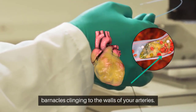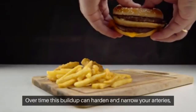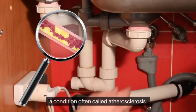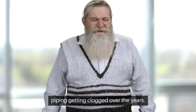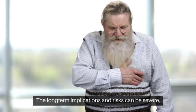Just imagine these calcium plaque fat-laden barnacles clinging to the walls of your arteries. Over time, this buildup can harden and narrow your arteries, a condition often called atherosclerosis. It's akin to your kitchen sink piping getting clogged over the years. The long-term implications and risks can be severe, even leading to heart attacks and strokes.